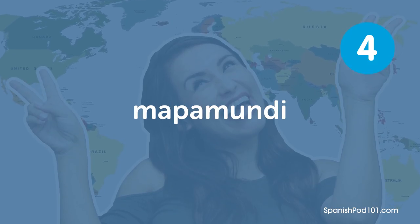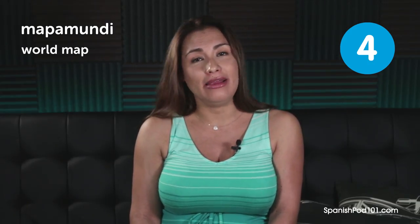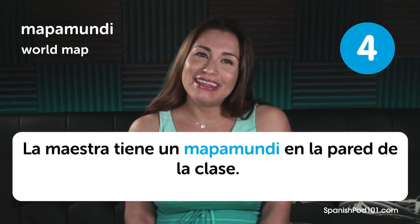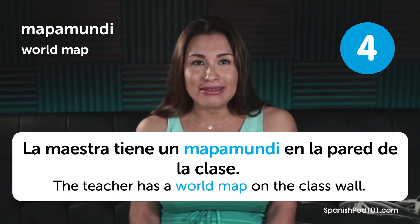Mapa mundi. World map. La maestra tiene un mapa mundi en la pared de la clase. The teacher has a world map on the class wall.